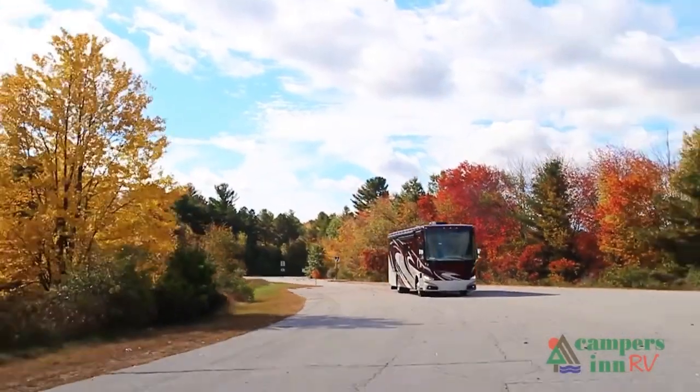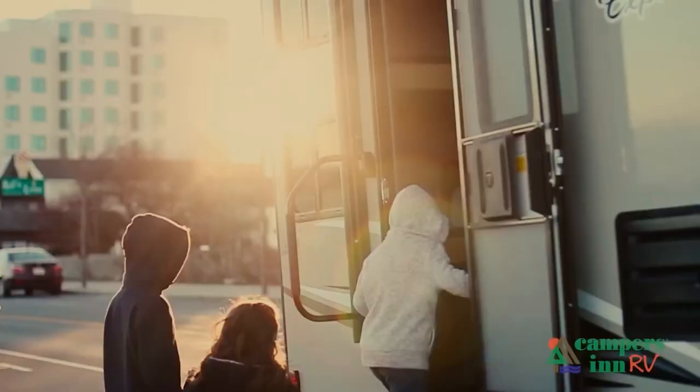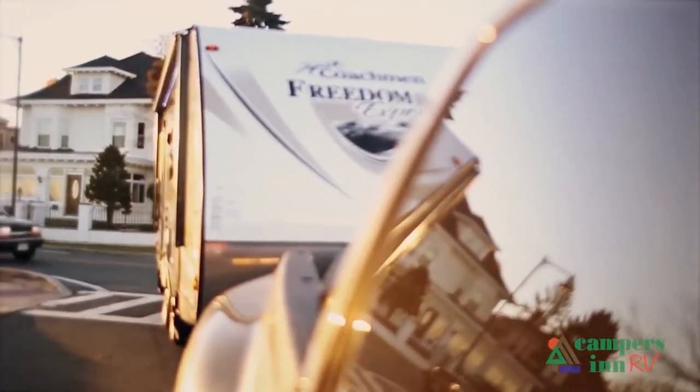What I enjoy is when that customer leaves here with that excitement and enthusiasm about what's in store for them — hitting the open road and spending quality time with family and seeing things. When they leave here for that adventure, that's what warms my heart. That's what gives me a lot of pride in what we do as a company.